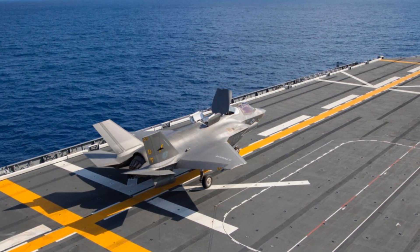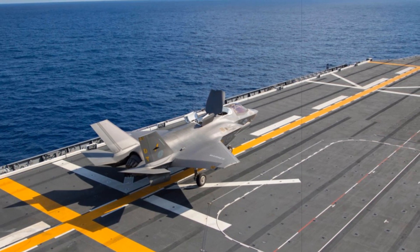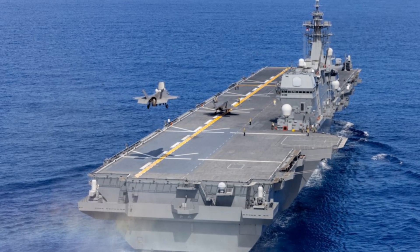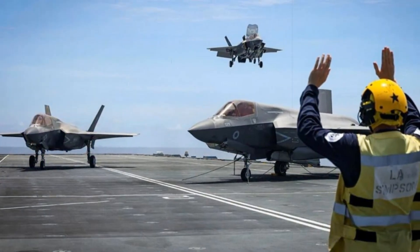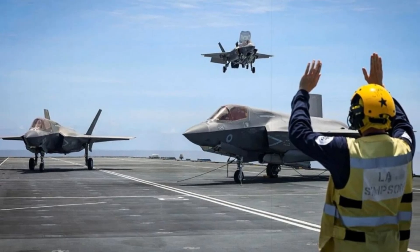JS Kaga, the second vessel in Japan's Izumo-class, entered service in 2017 as a helicopter destroyer primarily intended for anti-submarine warfare and search and rescue missions. At 248 meters long and displacing around 27,000 tons, she was not originally equipped to handle fixed-wing fighters. However, in 2018, Japan announced its plan to convert both Kaga and her sister ship Izumo into light aircraft carriers capable of deploying F-35Bs.